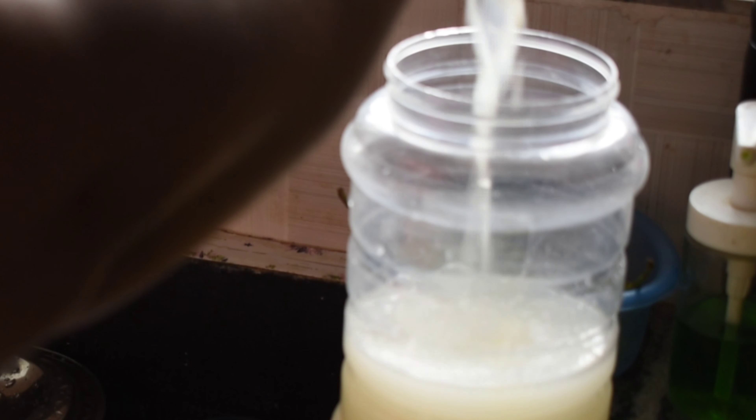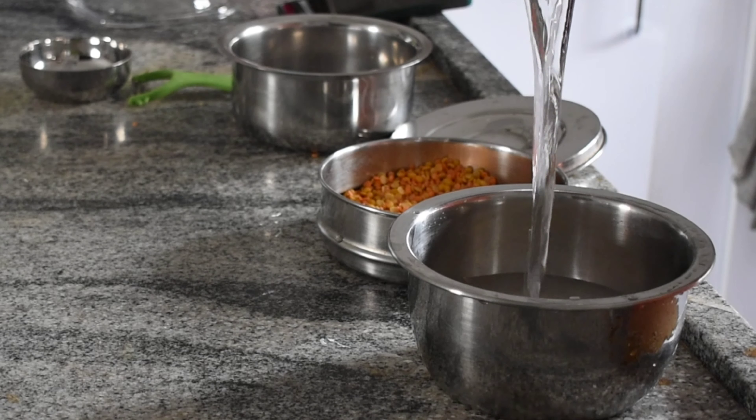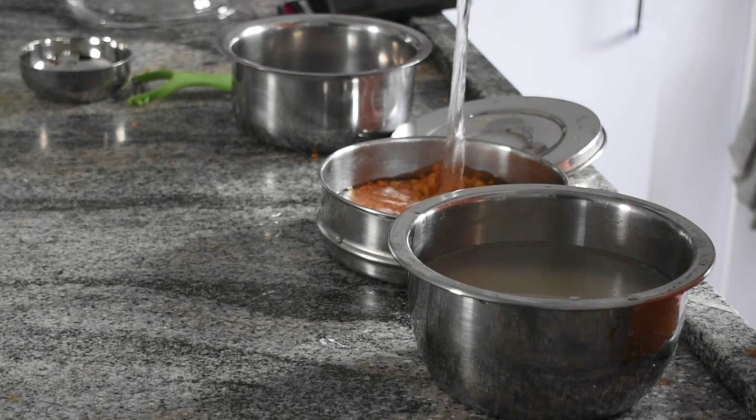Sometimes I also ferment this water for one night before giving it to plants, to increase the benefits for the soil.